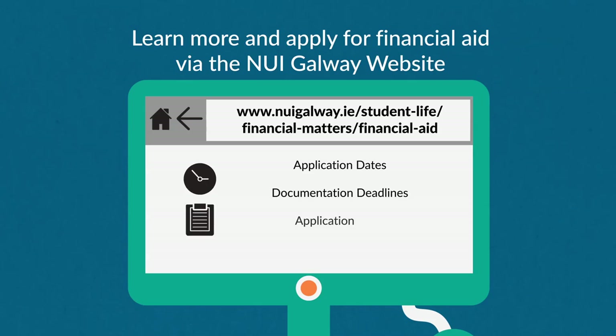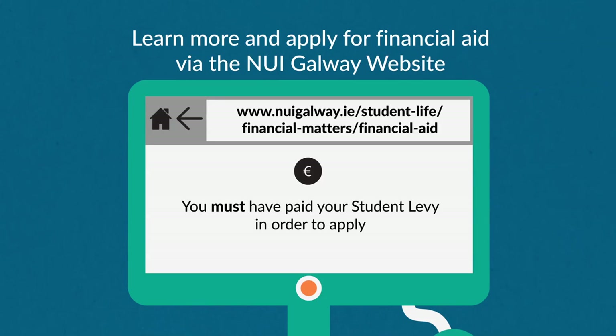To apply for assistance, please go to our website and complete the application form, or email financialaid at nuigalway.ie. You may not have paid your registration fee at this point, but you must have paid your student levy in order to apply.